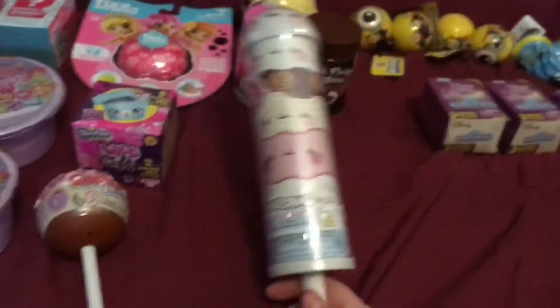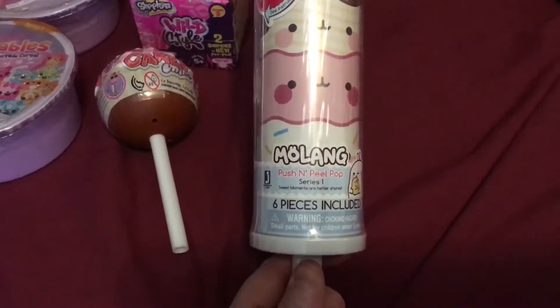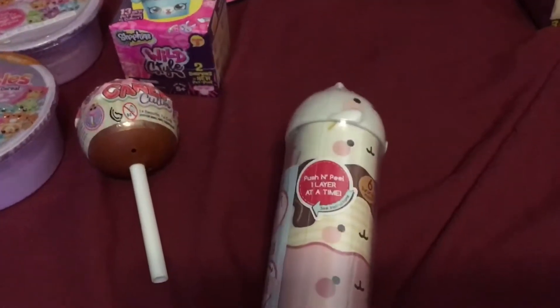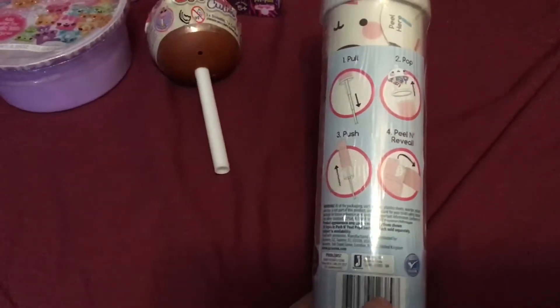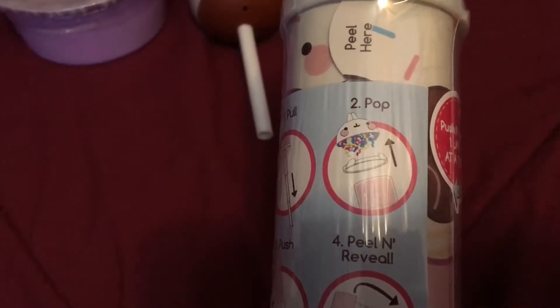This is totally new. This looks actually really fun. It's a Molang Push and Peel Pop Series 1. Sweet moments are better shared. Six pieces included, and push and peel one layer at a time. This actually shows you what you get. And then it looks like there's a little confetti at the top, which is cool — because it reminds me of the LOL confetti pop. So I thought I would try it and see what happens. I got one of those.